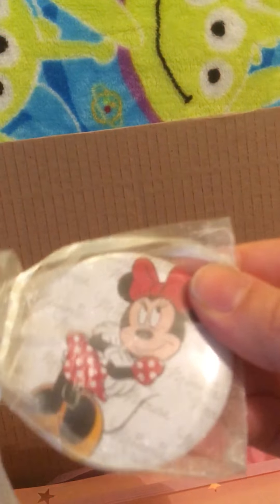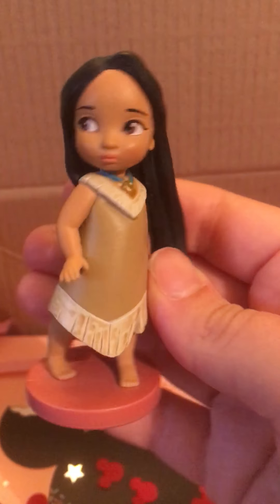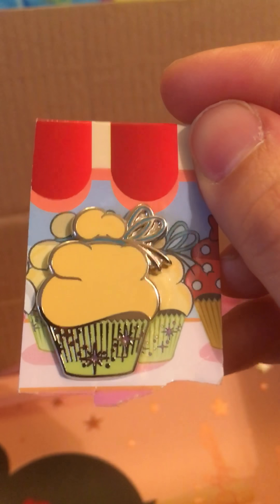Got this Mickey Mouse pen — that's a gold one. I've got some Minnie Mouse socks. Donald Duck lanyard.